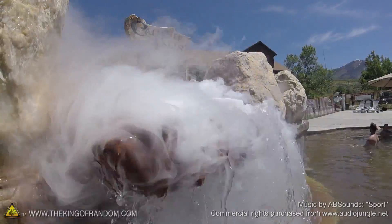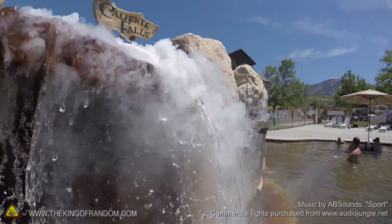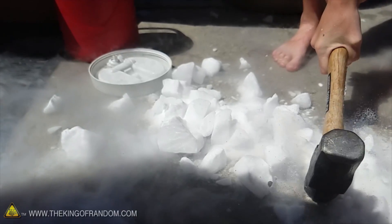Hey guys, I'm out of the hot springs today because we're trying an experiment using dry ice. Crazy Russian Hacker just posted a video on the internet throwing 30 pounds of dry ice into a swimming pool, and it made a really cool effect. So it got me thinking.